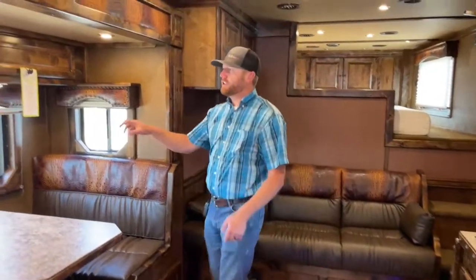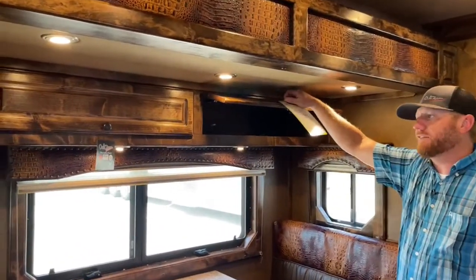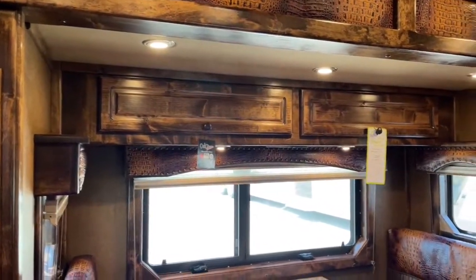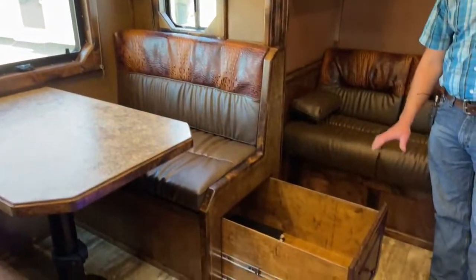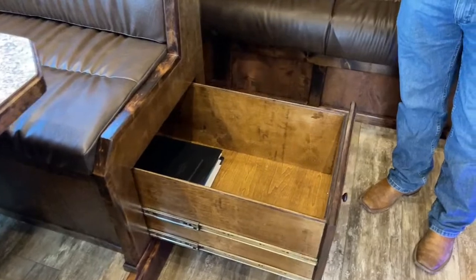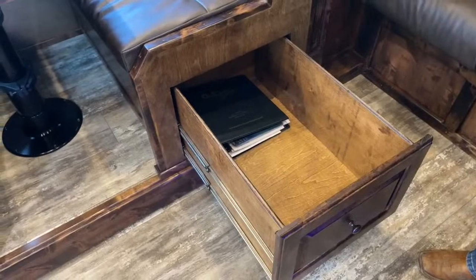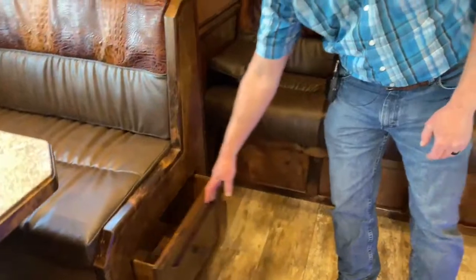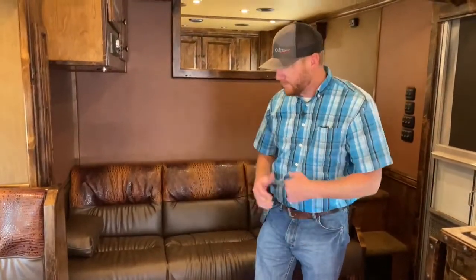Outlaw does a great job of getting every nook and cranny for storage. We understand you're carrying a lot of stuff. There are some overhead cabinets here. Normally these would be cabinet doors, but we upgraded to pull-out drawers — a great place to store linens, pillows, sheets, and blankets for the two sleeping areas. You can pull it out and get everything easily, whereas with a cabinet door you'd be on your hands and knees digging through everything.